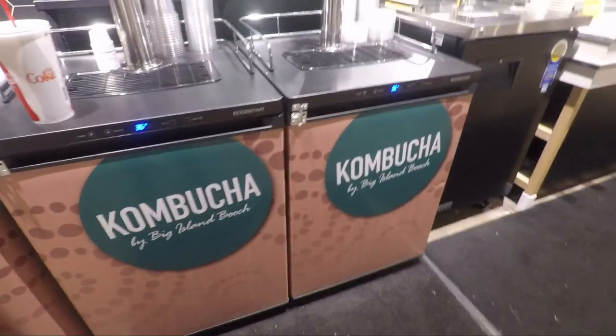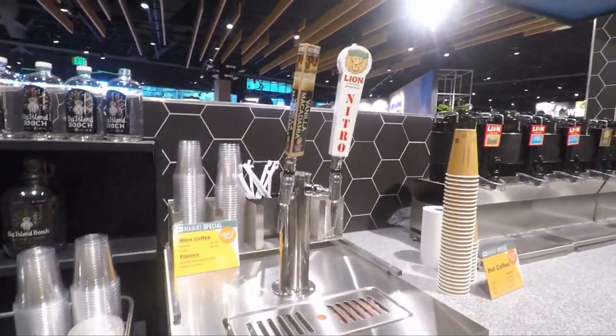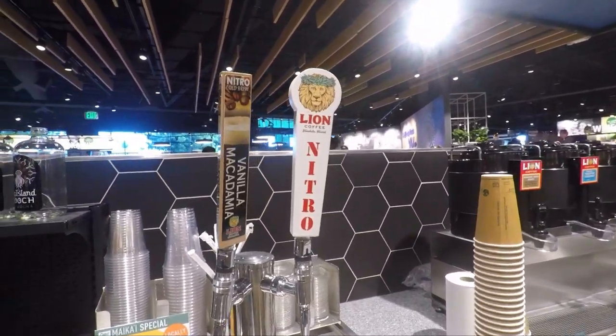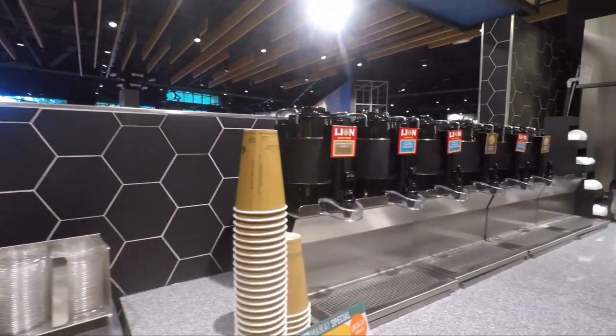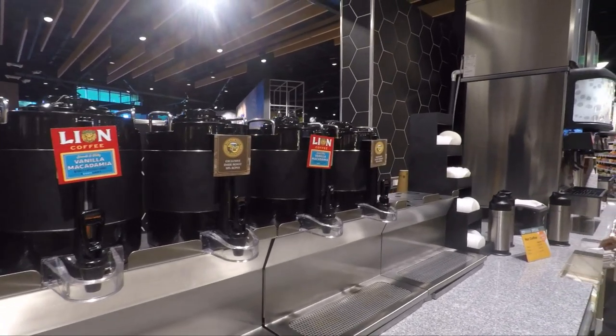This part I found interesting — it's kombucha on tap, which you can get by the glass. And then there's also Lion Coffee on tap, some nitro brew, and also regular hot brewed Lion Coffee in different flavors.